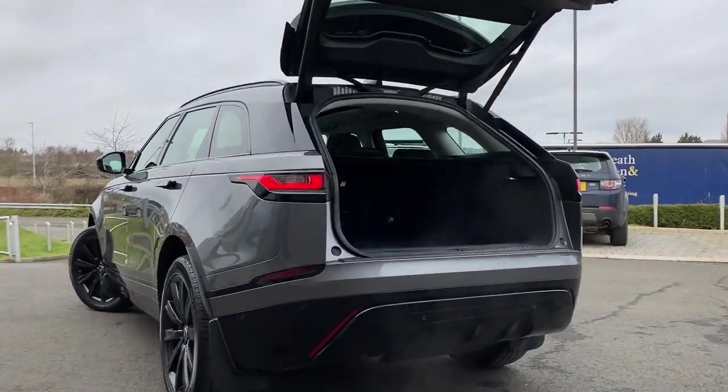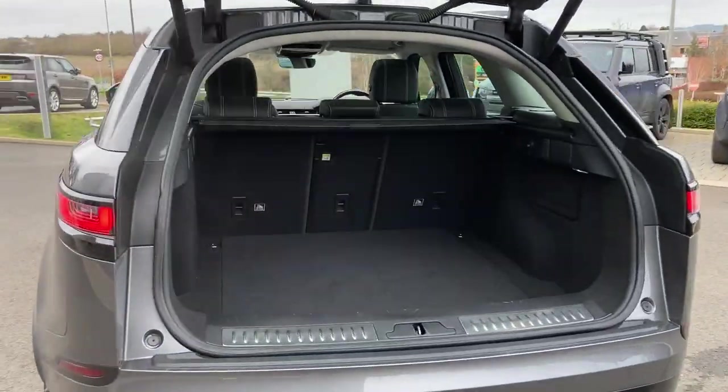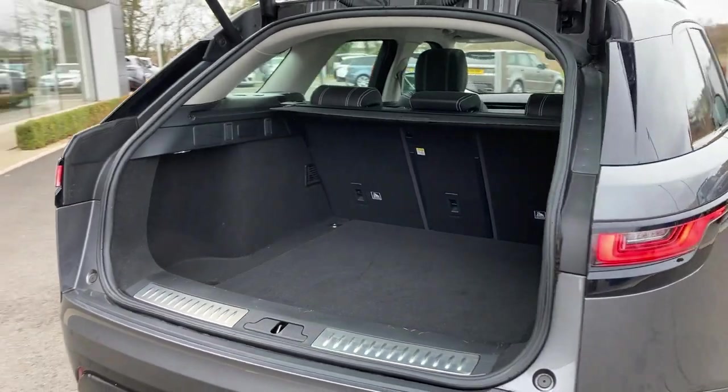As we enter beneath the power tailgate, we can see the load space cover and the 40-20-40 rear folding seats.